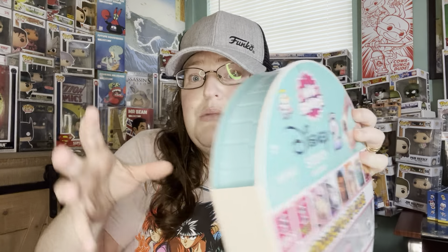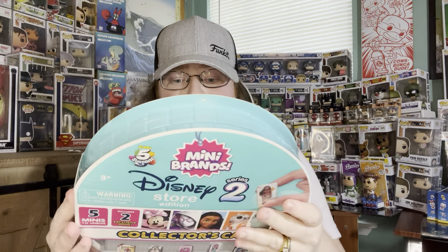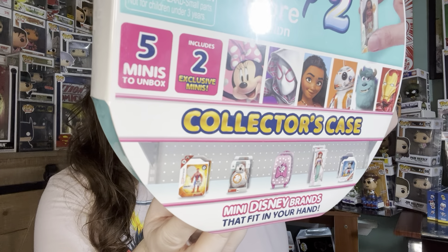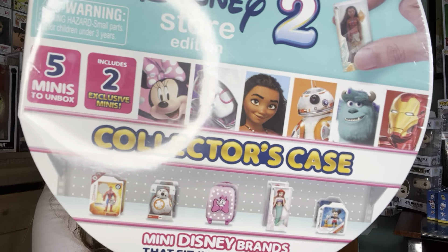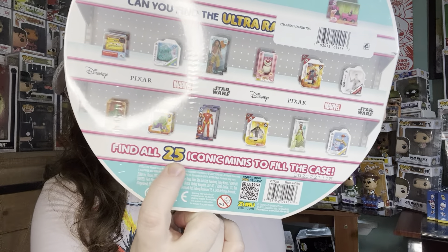We have a Mini Brands package — it looked pretty cool. There are 25 icons but I don't think there are 25 in here, because it says five minis to a box. This is Series 2 and we can collect and find 25. Let's get started!